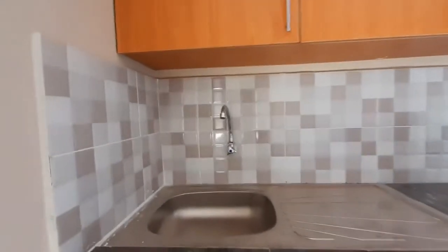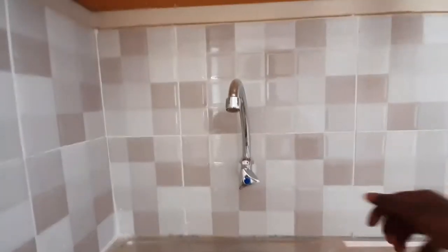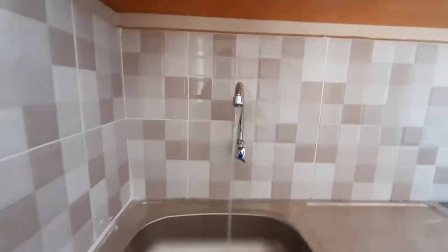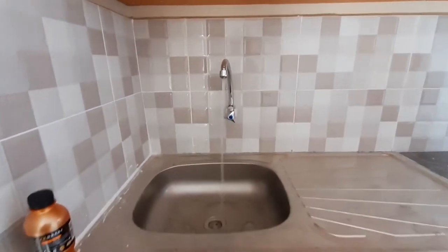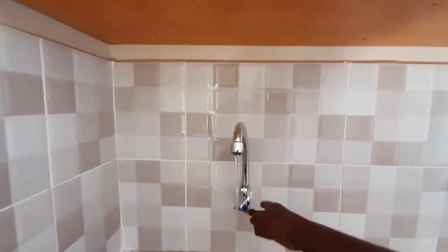Another great thing about this apartment is the fact that there is running water 24/7 — water is not a problem at all. I know places here in Umoja that do have water problems, but here that is not an issue, as you can clearly see. And it's very, very clean water.